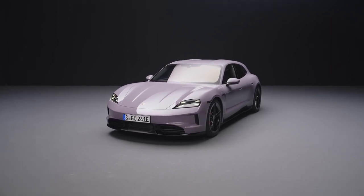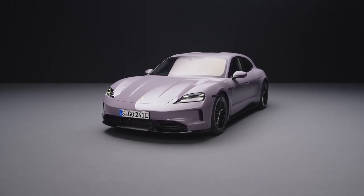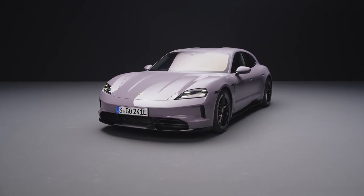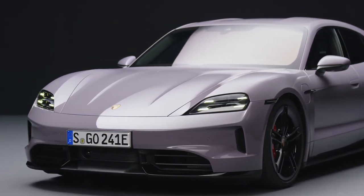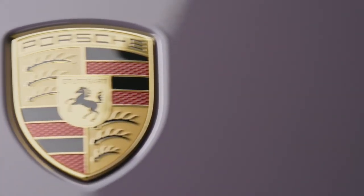Welcome back to our channel, where we bring you the latest and greatest in luxury vehicle reviews. Today, we are taking a closer look at the newest addition to the Porsche Taikung lineup, the 4S Sport Turismo.